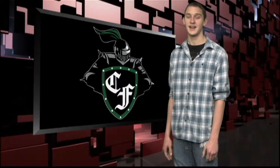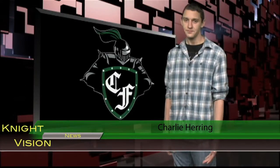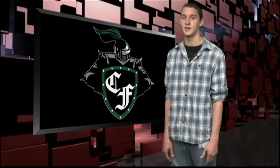Good morning, I'm Charlie Herring. Alex Petty and I have been working on a special assignment. Course selection for next year is coming up in a couple of weeks and we want to make it as painless as possible. Let's check in with Alex now. Alex, where are you? Charlie, I'm on the move, out and about on the Clear Falls campus today to check out some of the electives on the course selection list.